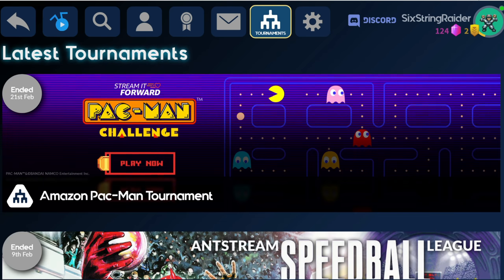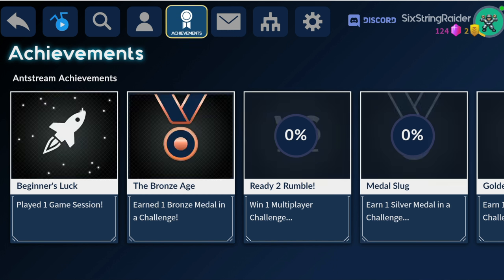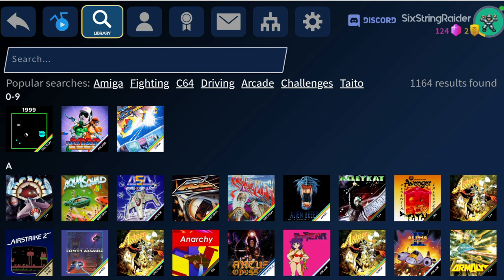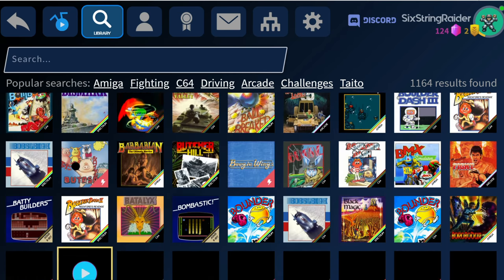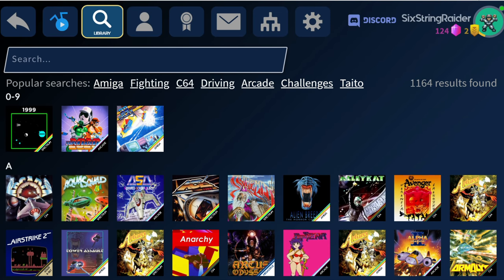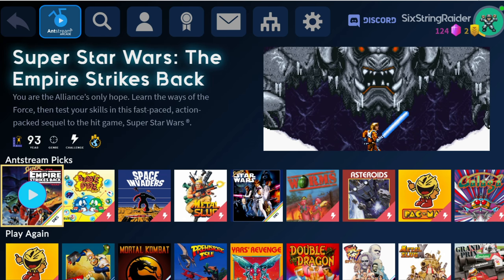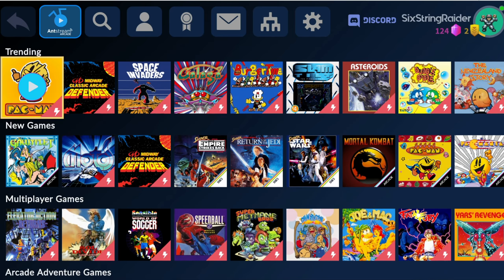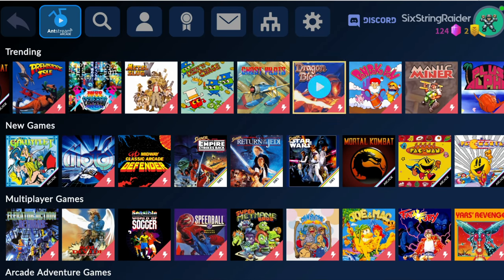You have your account settings, tournaments listed that you can scroll through, a place for all your messages and achievements, different things earned in your different profiles, and a search function to find whatever game you're looking for. Everything is in alphabetical order as well, so you can just scroll down through all the games in order. You can also search for particular systems like C64, Amiga, or Mega Drive. Back on the main page, very Netflix-like, you go down through different categories — your Ant Stream picks, play again, games with challenges, trending — and you can browse more games within each category.